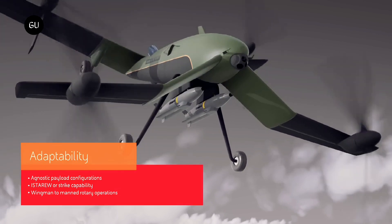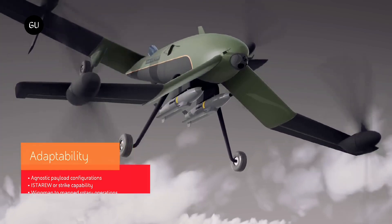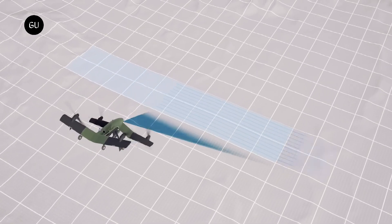The wings are foldable, and with the props in the right orientation, the Strix folds down to 2.6 by 4.5 meters in size, making it easy to roll into a standard size container, so it can easily be moved about on a truck.